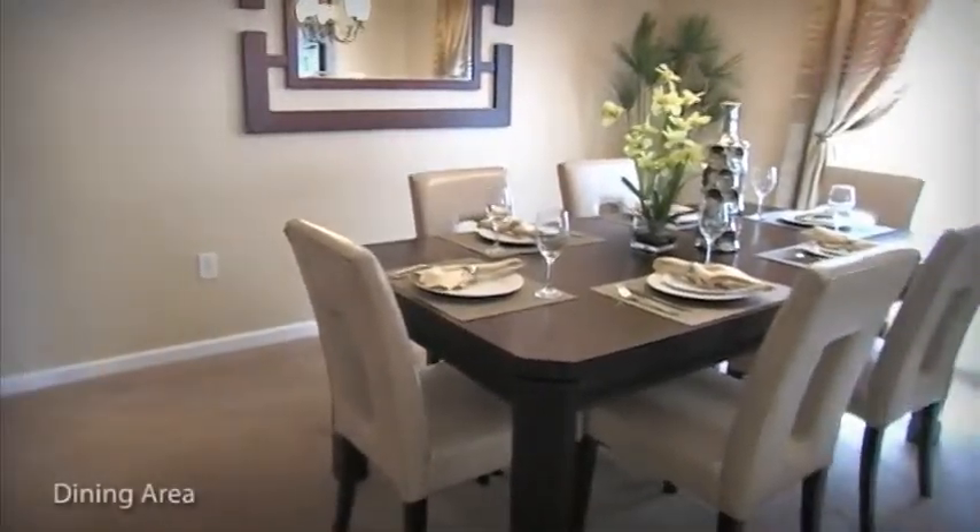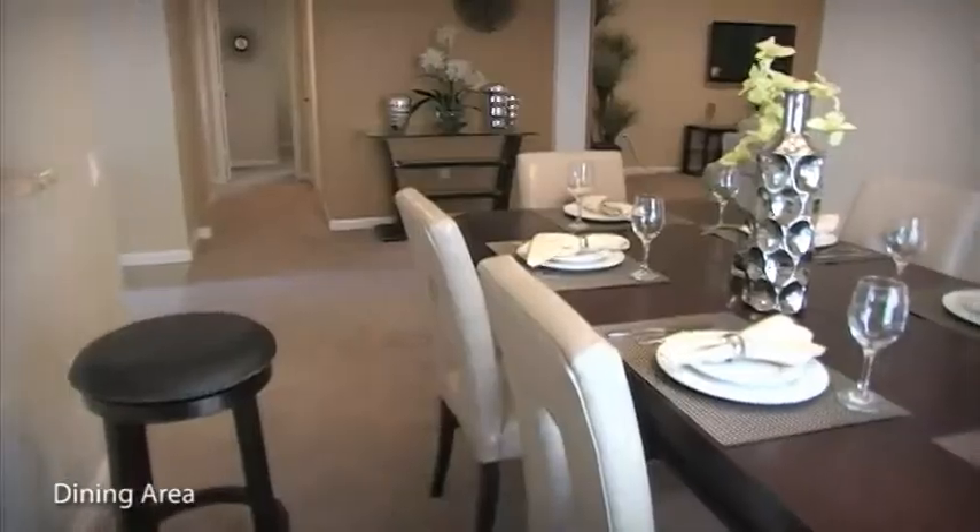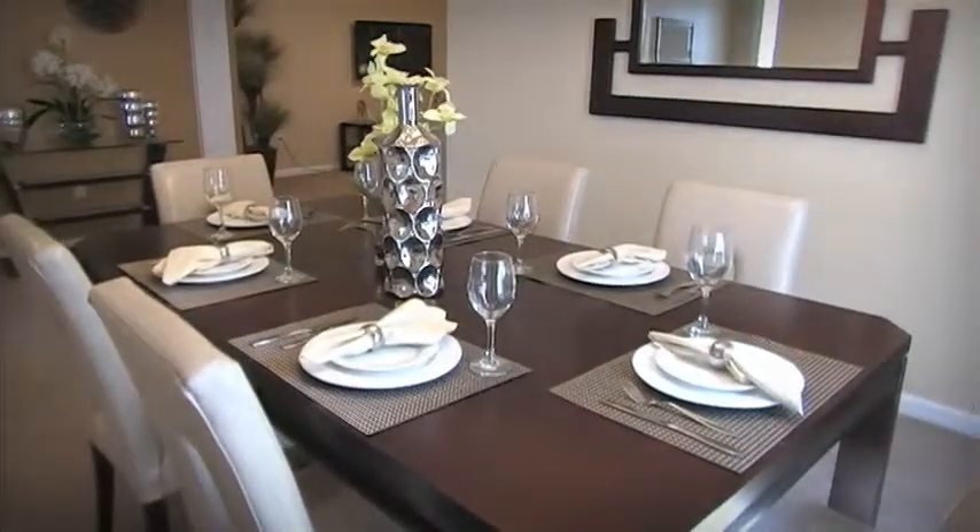The dining room is the ideal place to enjoy a meal with family, friends, and loved ones. The table seats six in comfort.